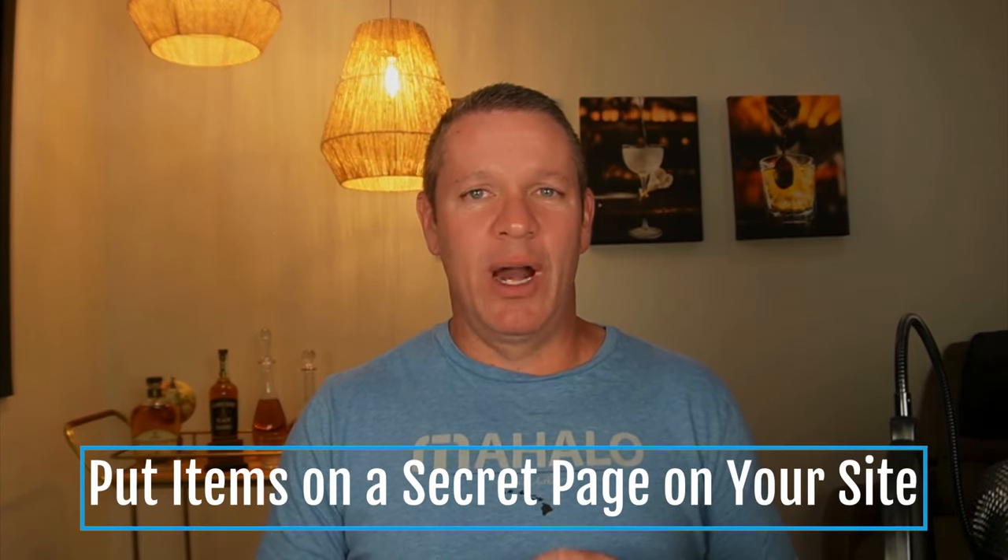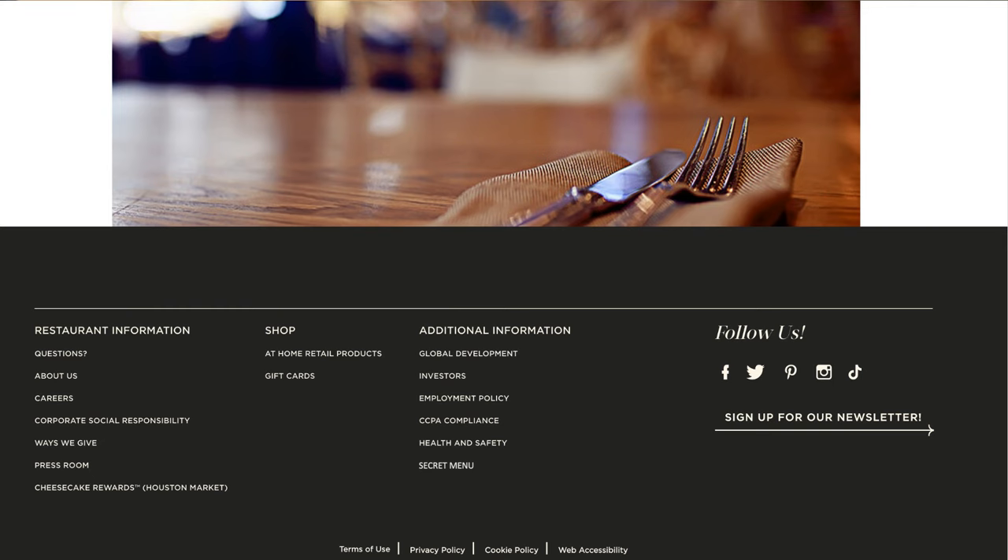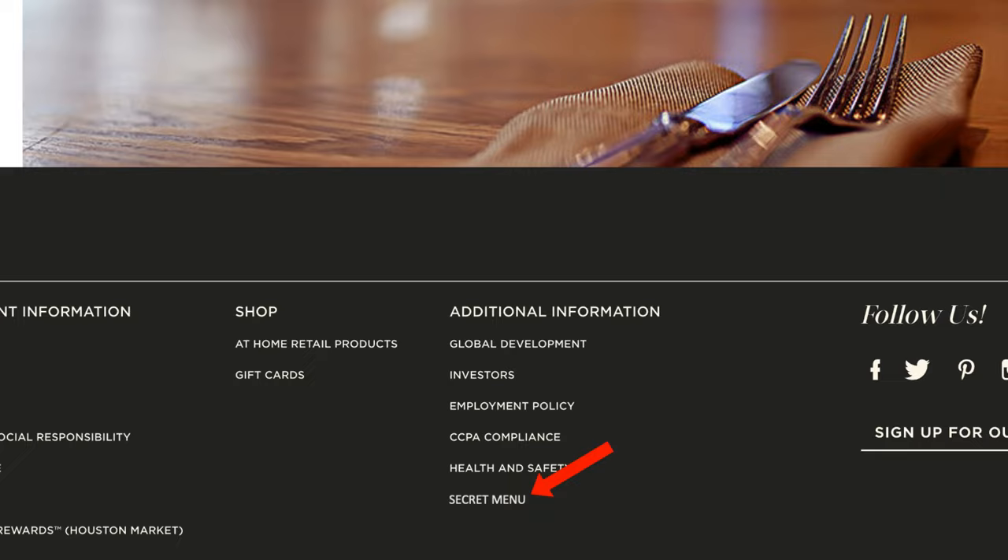Here are some ideas I've used with the restaurants I've worked with that have been highly successful. Number one: put the secret menu items on a secret page on your website and make it look like a regular menu, complete with a picture of the item and a description. If you have three or four items on there, it's great. Then put a not-so-easy-to-find link on your website — I like to put it at the bottom in the footer section where you have contact and other links, and just casually slip it in there. Then have your staff let it slip that there's a secret menu on your website and that guests should go look around. It's like a treasure hunt for food and drink.